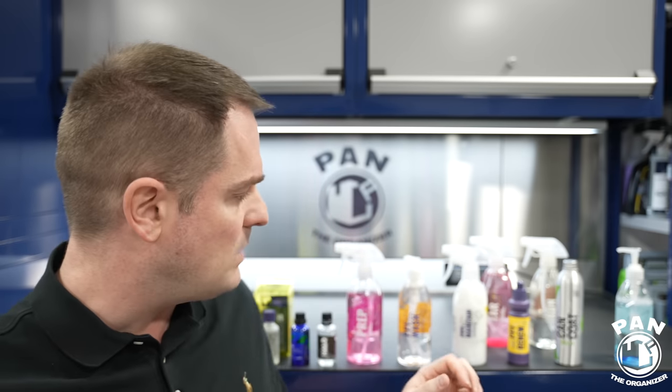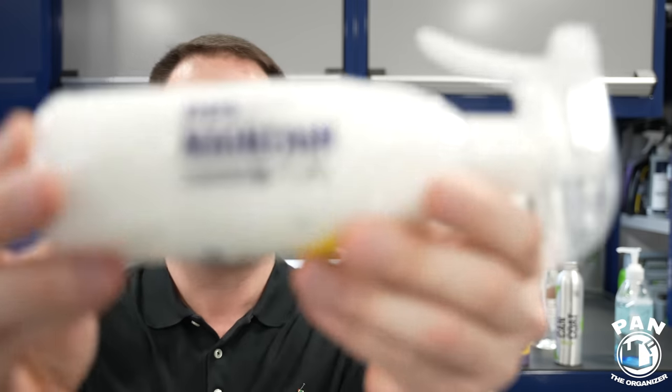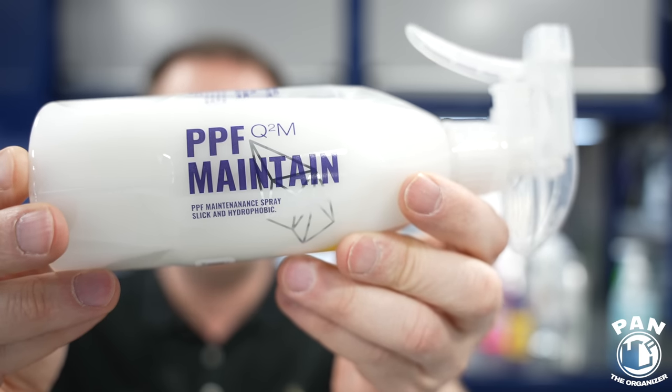Once the vehicle is fully dried, you can pick up residual water droplets because there's always a bit of water left. So you'd want a quick detail spray. Gion has also thought of you here — this is PPF Maintain from Gion. They developed this specifically as a maintenance product on top of PPF. It's an SiO2-based spray — basically the same silica technology as ceramic coatings, just in a lighter spray form. Very easy to use.